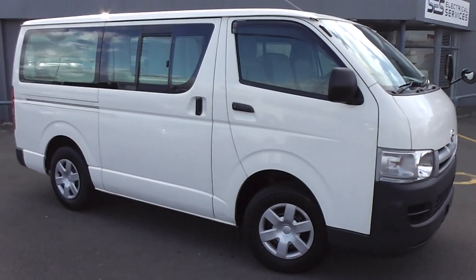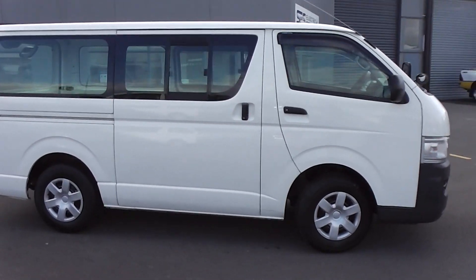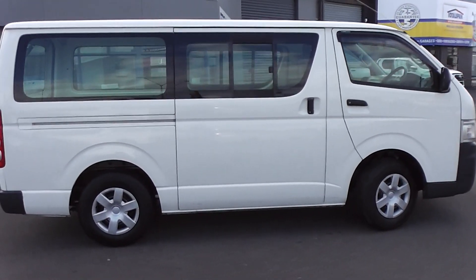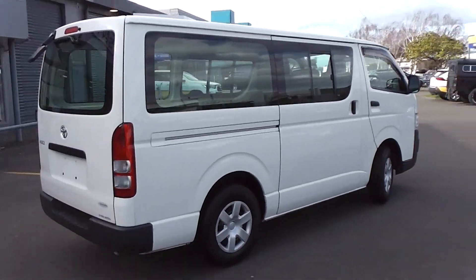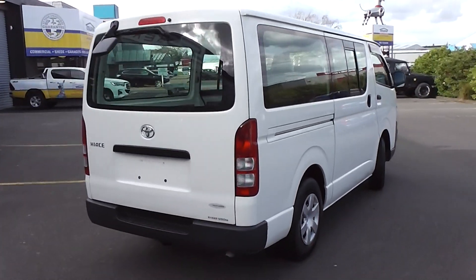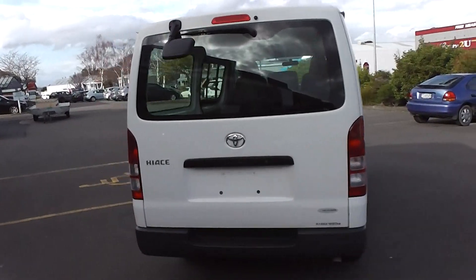Hi, Peter Day here. Take a look at this very tidy 2007 Toyota Hi-Ace DX Long 5-door van. It's travelled only 42,000 kilometres, and it comes with AA mileage verification as to the correct odometer reading.